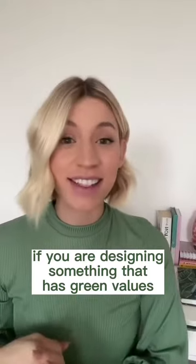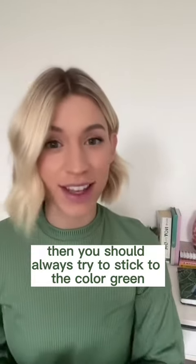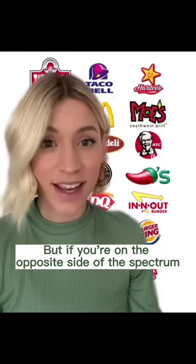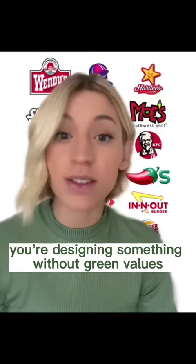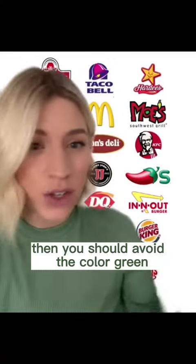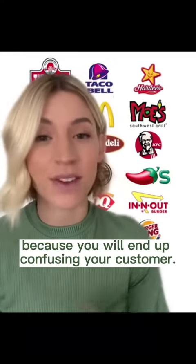If you are designing something that has green values, then you should always try to stick to the color green or incorporate it somehow. But if you're on the opposite side of the spectrum — for example, you're designing something without green values like fast food or fast fashion — then you should avoid the color green pretty much at all costs, because you will end up confusing your customer.